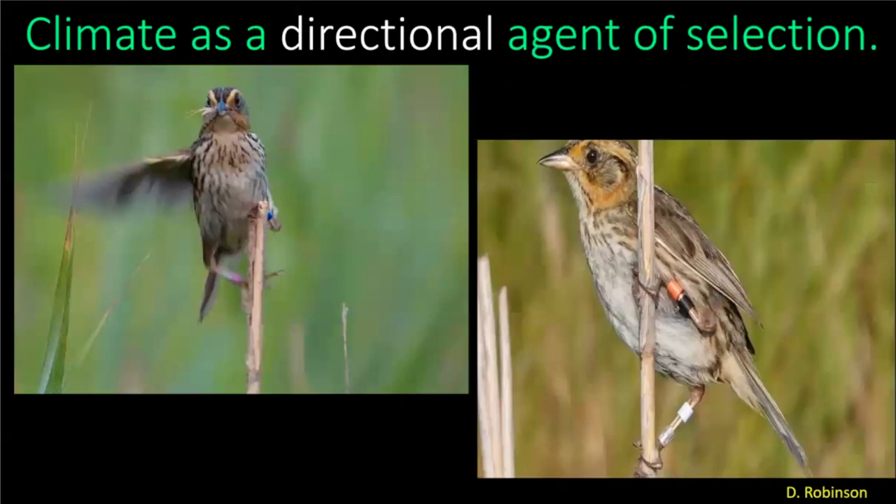But what we're finding is that climate actually acts as a directional agent — it is pushing anatomy in a certain direction. What Joel has shown us is that there are changes in bill surface area: a larger surface area now compared to birds from a hundred years ago, but just in the males. We also found that wings are getting longer, but just in the males. So my question to you is: why would that be?